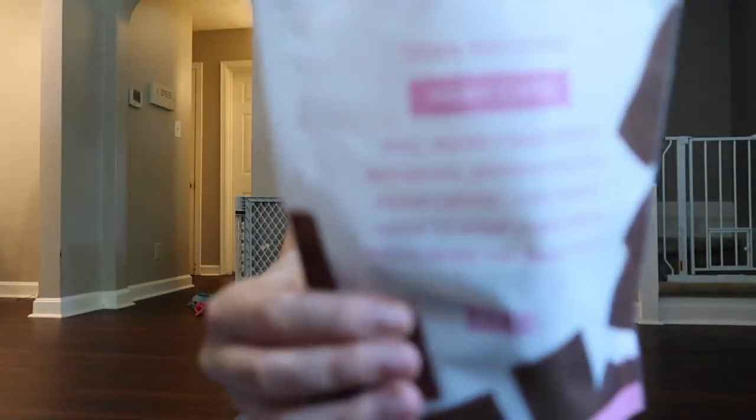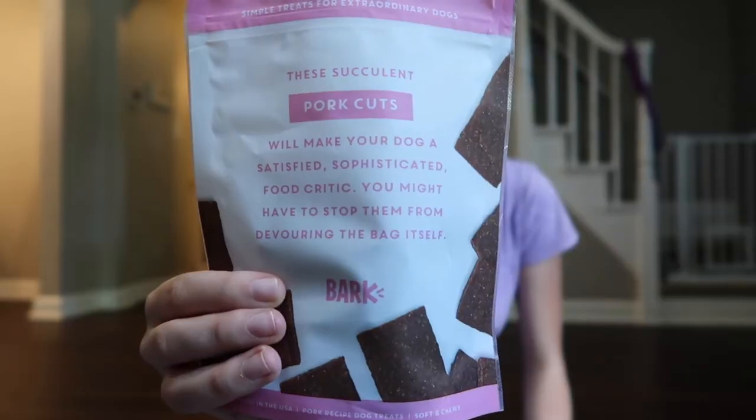This one is pork cuts — you guys see that? All cute packaging, I love it. These treats are huge, so I'm just gonna shave a little bit off for Macy. Come here — we've been working on training Macy.